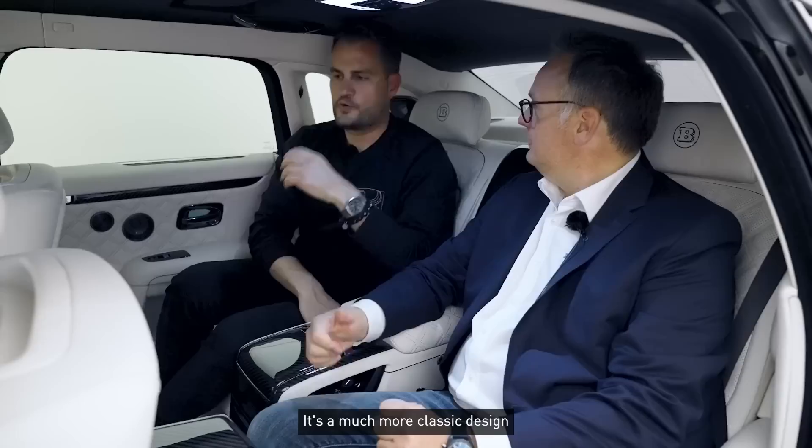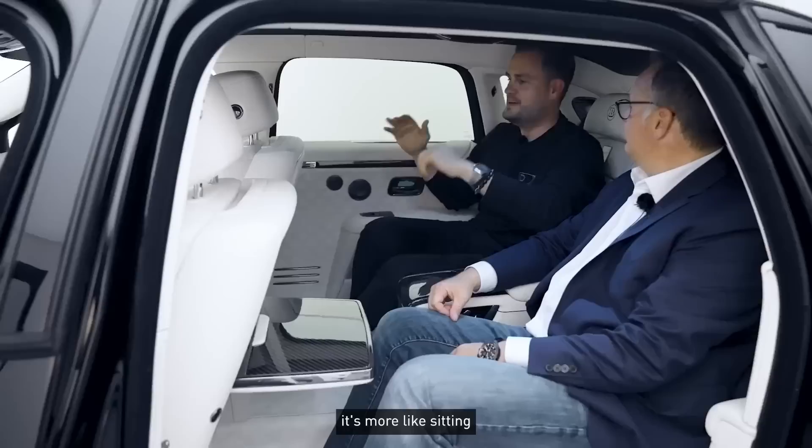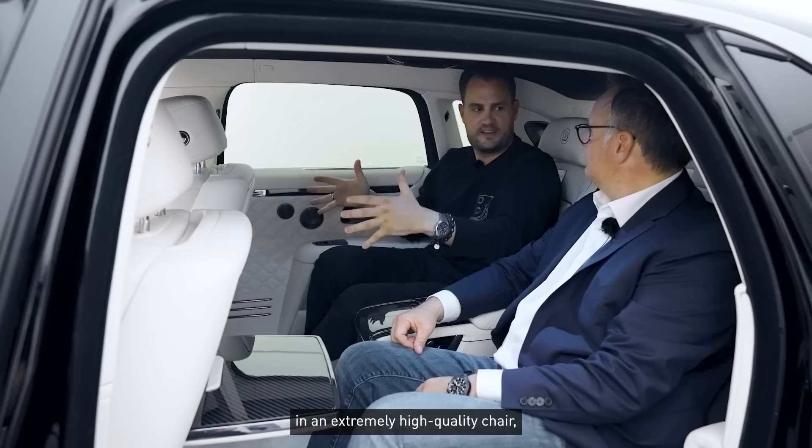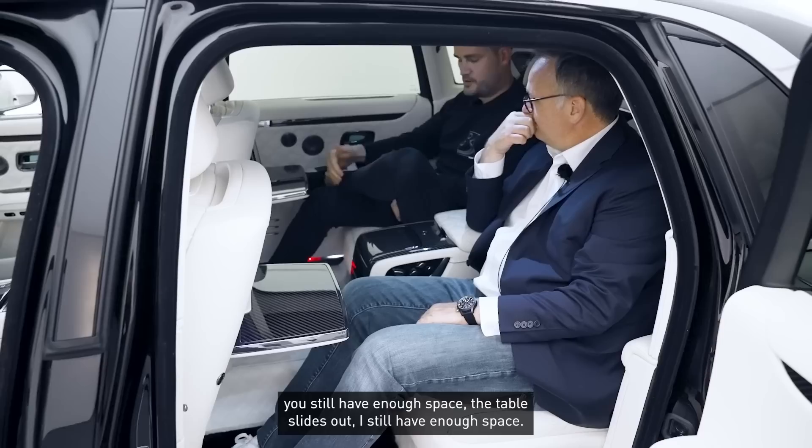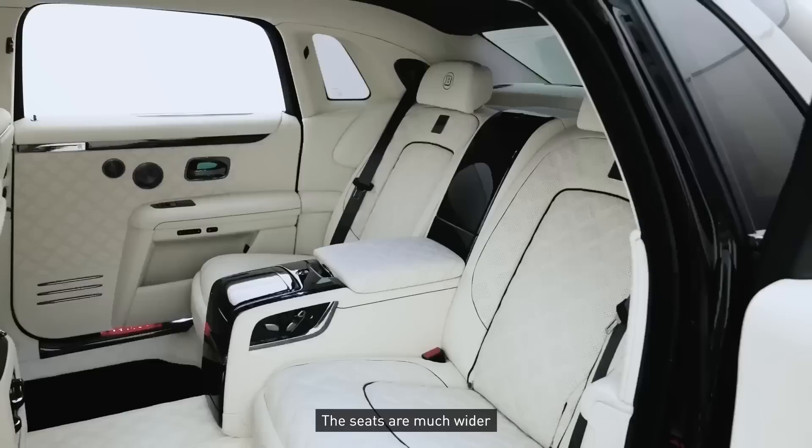This car radiates a certain coziness — not old-fashioned coziness, but a sense of comfort. It has a clearly more classic design than many other modern vehicles that always steer very strongly toward contemporary minimalism. It's not that it isn't a modern car, but sitting in it is more like settling into an extremely high-quality classic wingback chair — a Chesterfield — than a modern Vitra chair. You have the legroom: I'm 190 cm tall and can cross my legs with room to spare. The tables fold out and there's still enough knee room. Absolutely fantastic car.